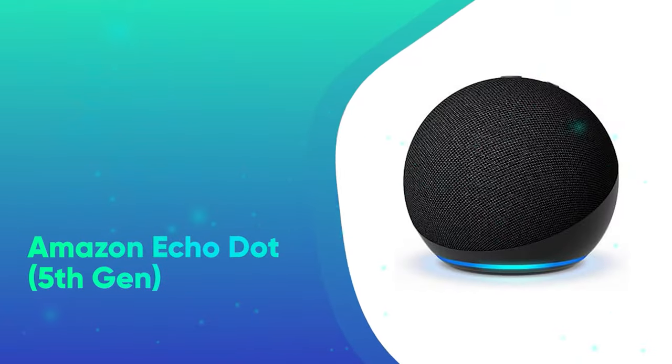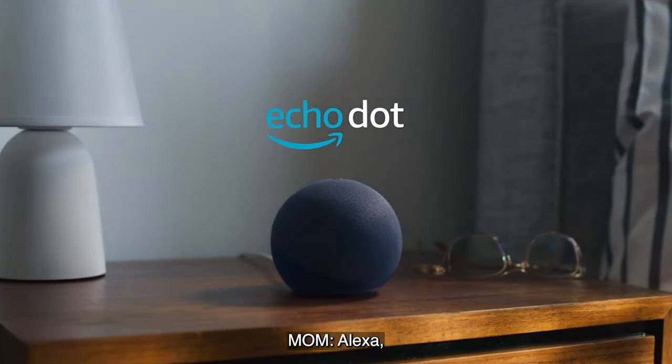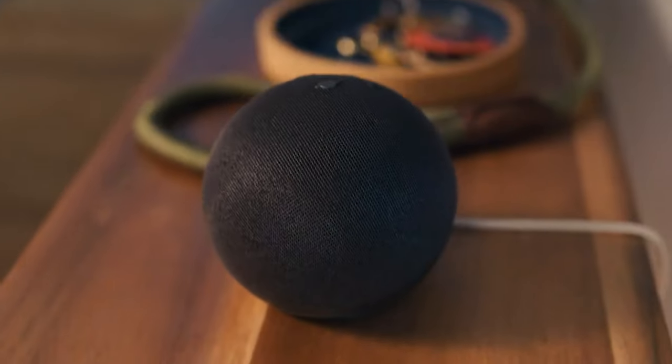Amazon Echo Dot 5th Gen. This affordable smart speaker pairs with Alexa so you can play music, make phone calls, and adjust other smart home devices in your home using just your voice.